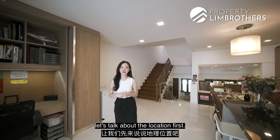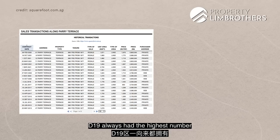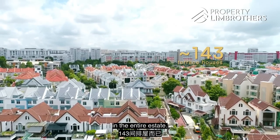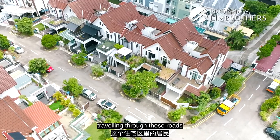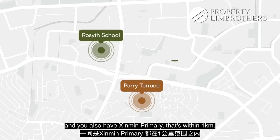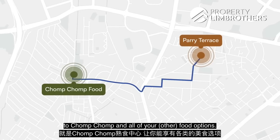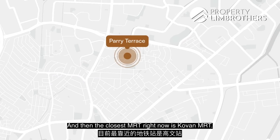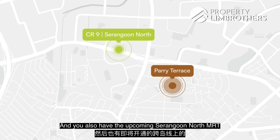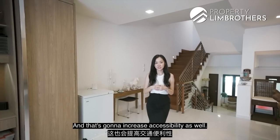Let's talk about the location. Bounded by Yio Chu Kang Road, Ang Mo Kio Avenue 2, and Upper Serangoon Road, District 19 always has the highest number of resale volume transactions. In Prairie Park estate, there are only about 143 terrace houses in the entire estate, and it's relatively quiet since only residents travel through these roads. You have two popular schools within 1km: Rosyth Primary and Xinmin Primary. It's about a seven-minute drive to Chomp Chomp and all the food options there. The closest MRT right now is Kovan MRT, and if you're driving, it's quick access to the CTE and KPE. The upcoming Serangoon North MRT on the Cross Island Line is coming by 2030, which will increase accessibility further.